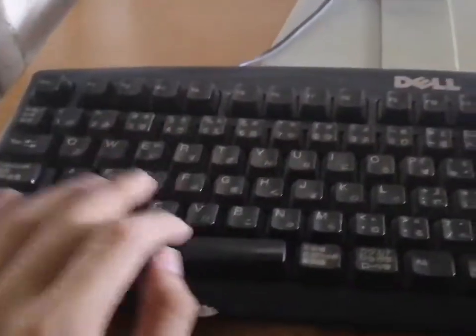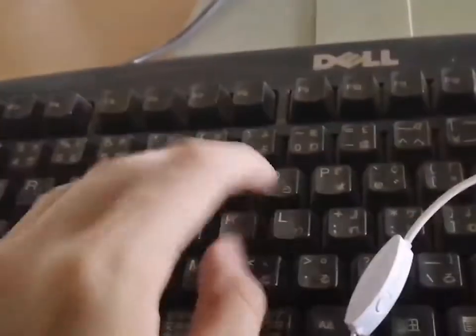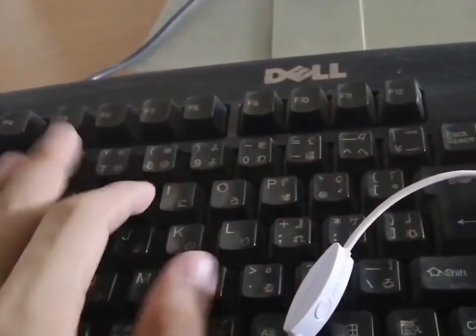Next we have a freaking mechanical keyboard — look at the sound, man, just the sound! It's a Dell. People don't know what keyboard this is; it even has Japanese on it.